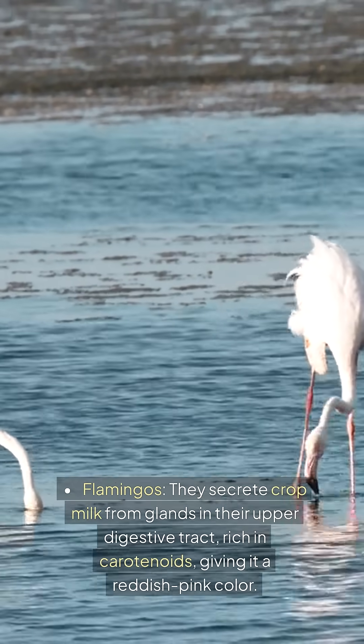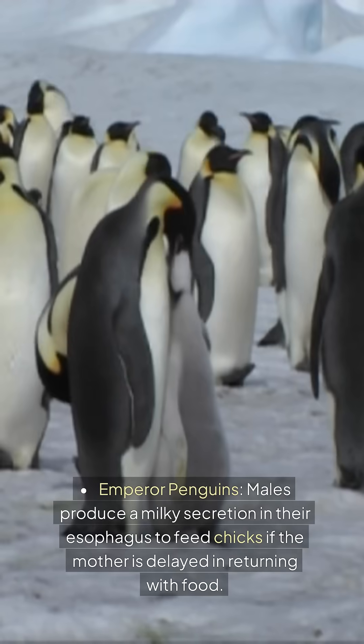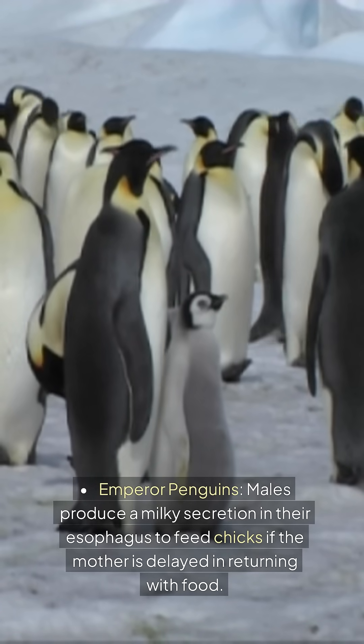Flamingos secrete crop milk from glands in their upper digestive tract, rich in carotenoids, giving it a reddish-pink color. Emperor penguins: Males produce a milky secretion in their esophagus to feed chicks if the mother is delayed in returning with food.